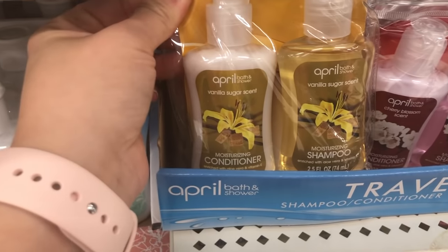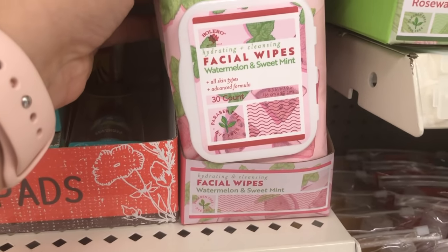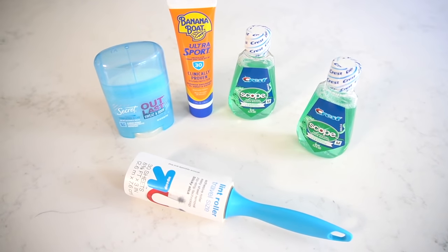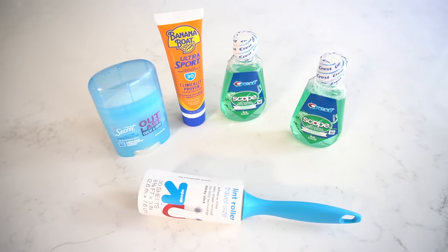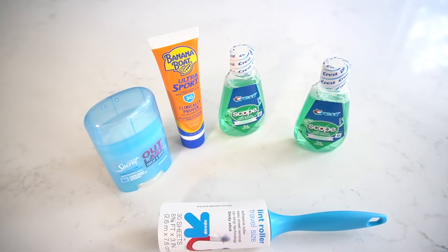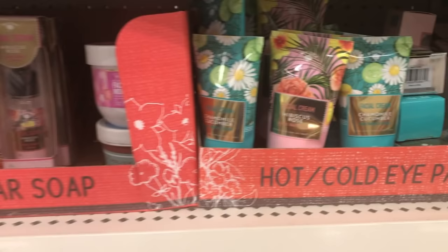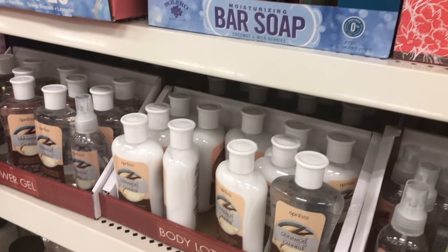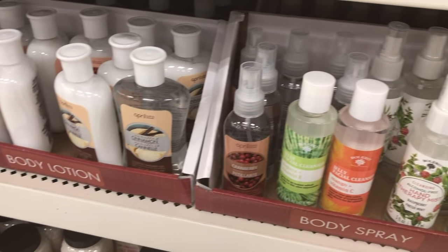Dollar Tree has a ton of toiletries. Some other things I like to have on hand are small mouthwashes. I also always like to have a lint roller — I didn't see one at Dollar Tree at the time but I know they carry them; this one is from Target. I always like to have one because you never know when you need it, and it fits perfectly in my purse. Carrying these essential items in miniature containers is just perfect for travel.